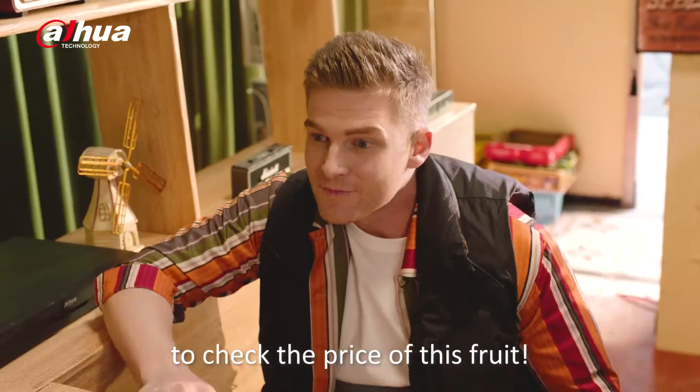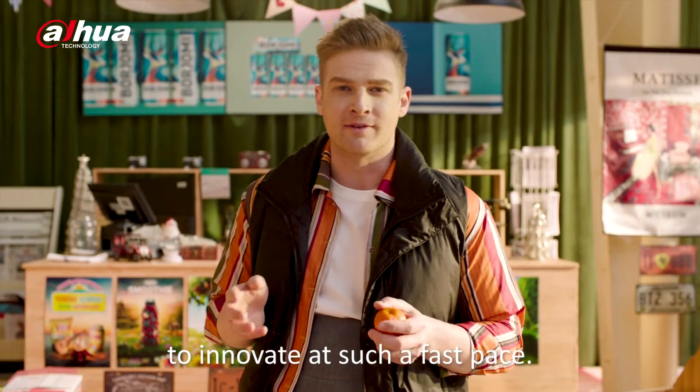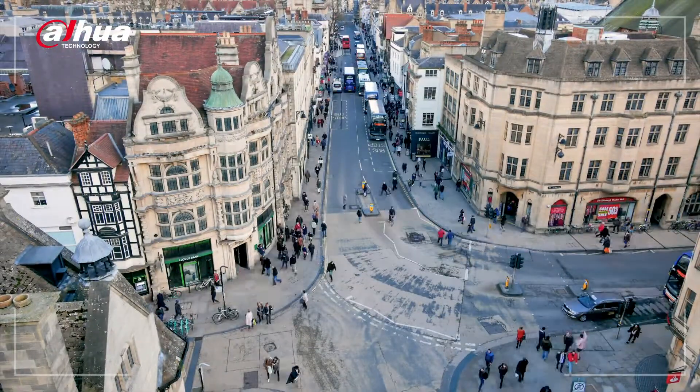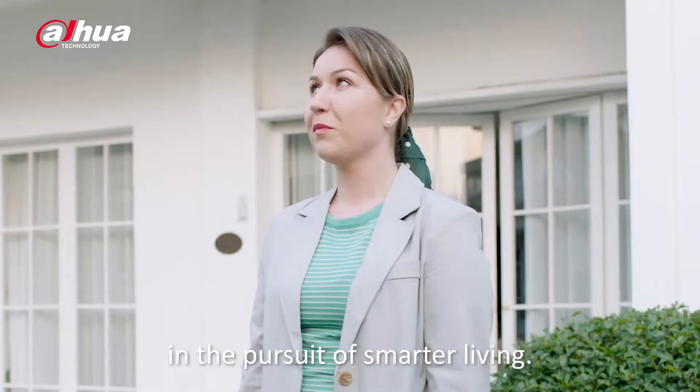I can even use it to check the price of this fruit. I really didn't expect technology to innovate at such a fast pace — I've already had to dispose of my old monitor screen. But it never impedes us in the pursuit of smarter living.